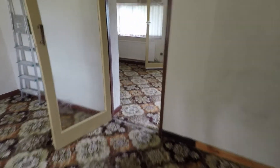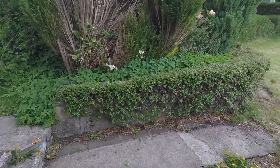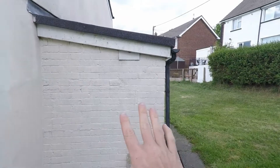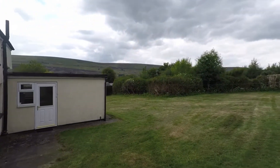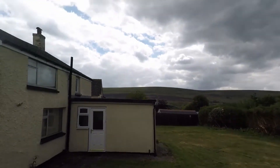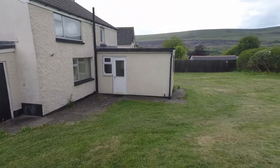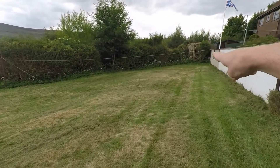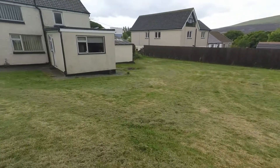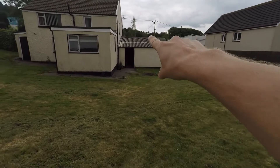I'll take you back through the reception areas and show you the plot. There's lots of potential here — you've got a little outhouse attached to the cottage and it just really stretches all the way back. You've got great views of the hills in the distance, and it stretches all the way up to the top. All the way to that corner in the fence area, and you can see the garage straight in front.